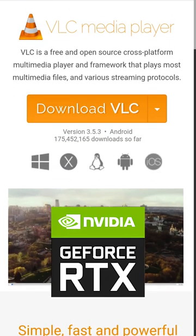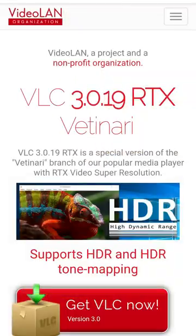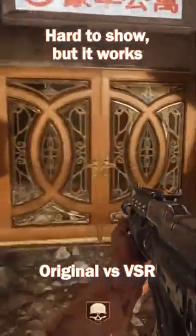VLC has support for NVIDIA RTX VSR to enhance videos. It's available as an experimental program on VLC's site, and it works as intended by removing noise and sharpening details.